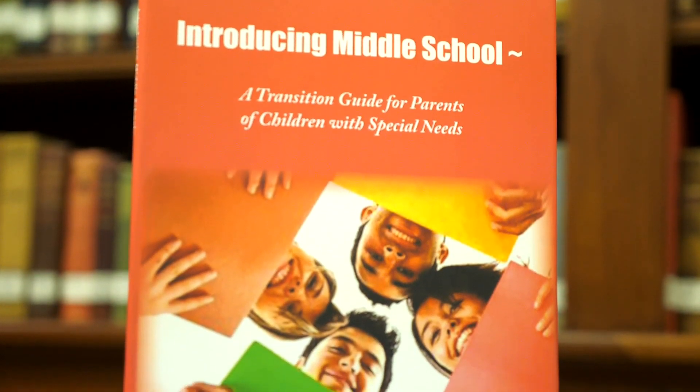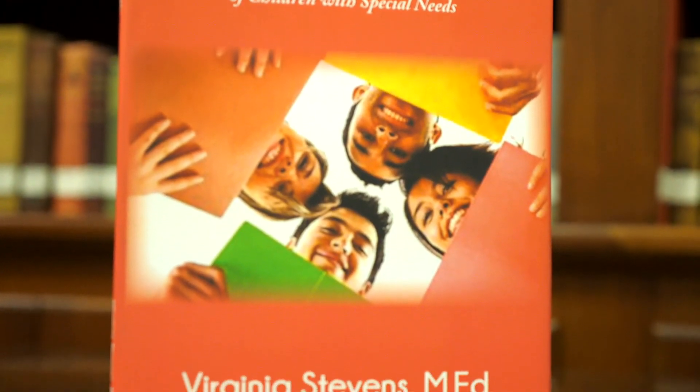You never want any child, but especially a special education child, to stand out. So how do you blend in? In this book, I do talk about what you can do to take your child to school. I even talk about in the summer, giving more responsibilities. You have guidance counselors to talk to if you're worried about something.